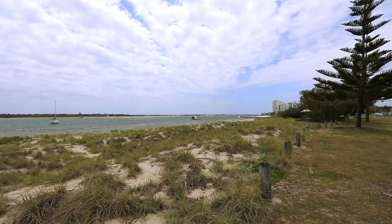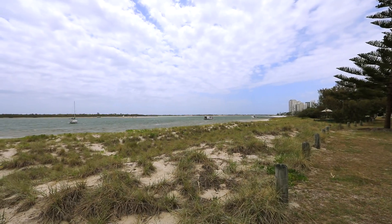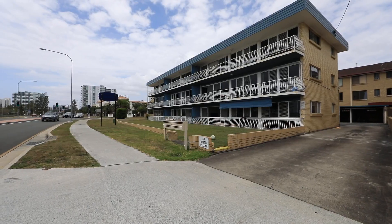Just walk in and start enjoying the fruits of living on the Broadwater. Apartment 6, 402 Marine Parade, Labrador.